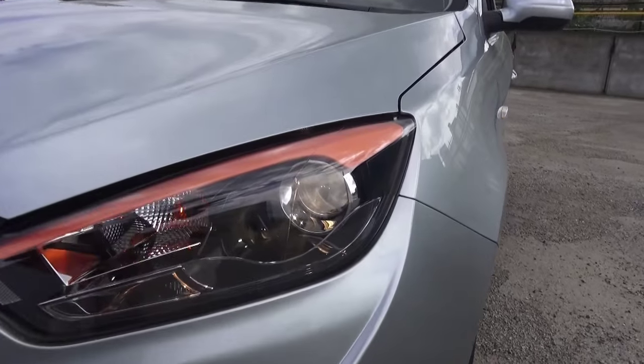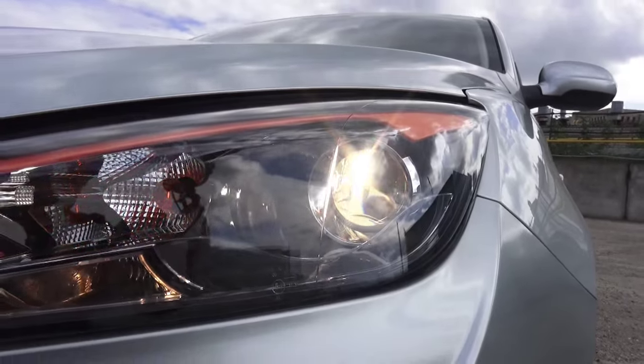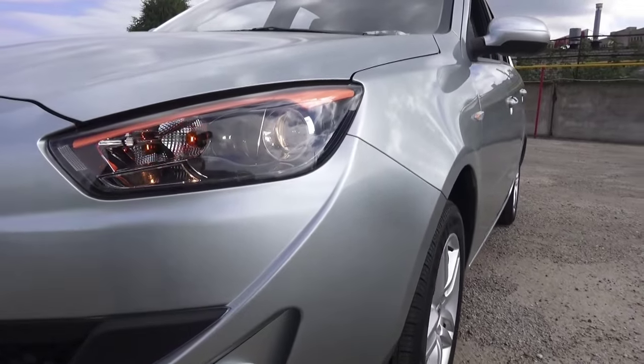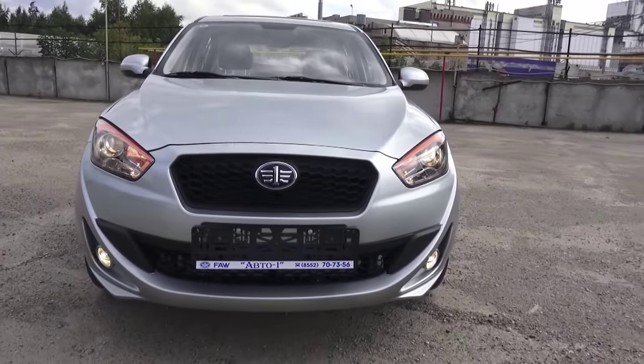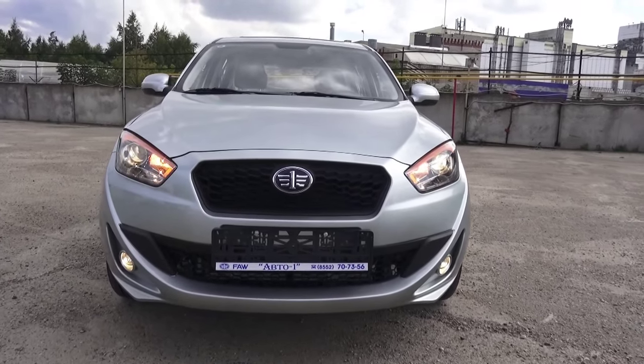Halogen projector headlamps — very aggressive front end. Daytime running lights.